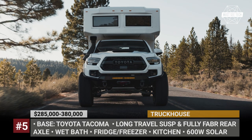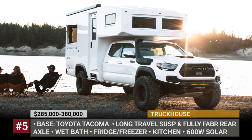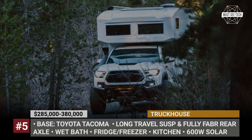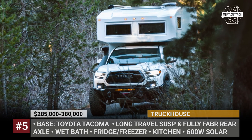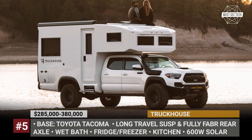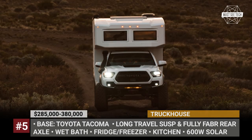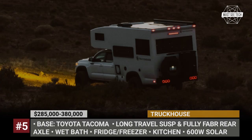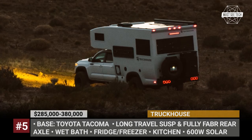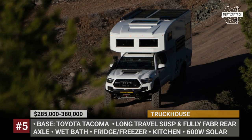Truck House. This custom project was developed specifically for the Toyota Tacoma in the TRD Sport and Pro guises. The build starts with adding a 12-inch travel suspension, a fully fabricated rear axle, stronger brakes, and new wheels wrapped in 33 or 35-inch all-terrain tires. The carbon fiber camper shell gets mounted directly on top of the Tacoma chassis and features safari-style dual-pane windows, a single door, and a skylight.